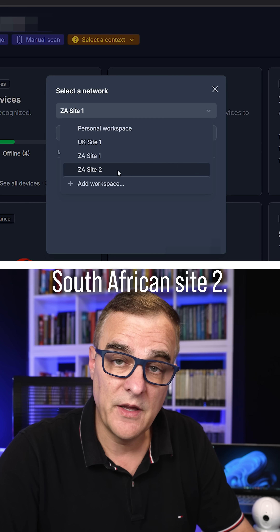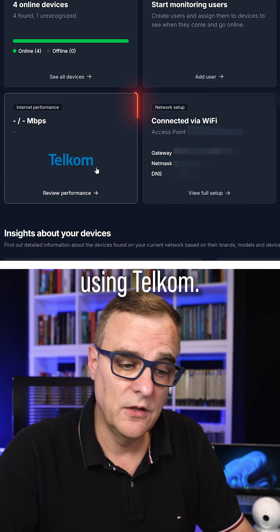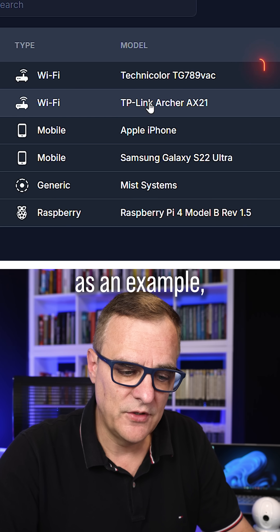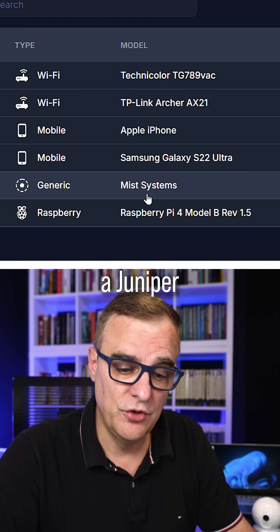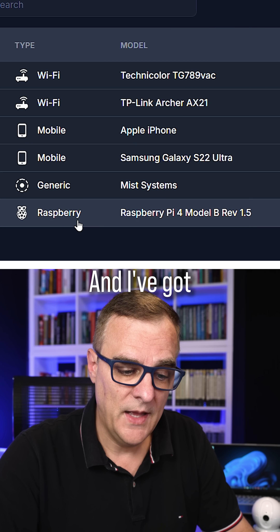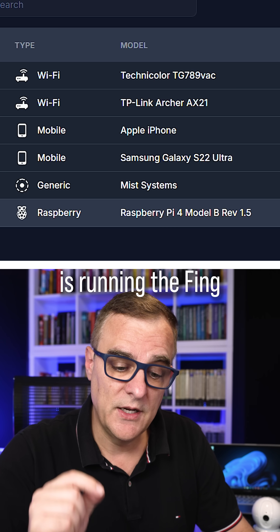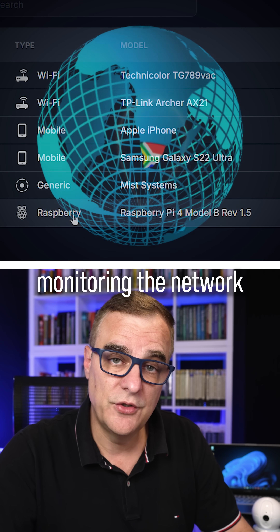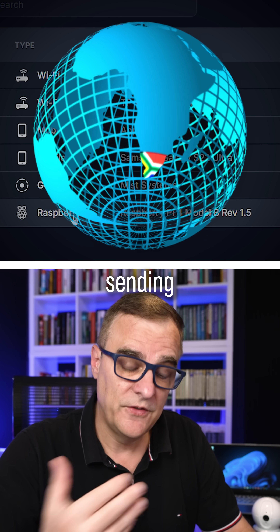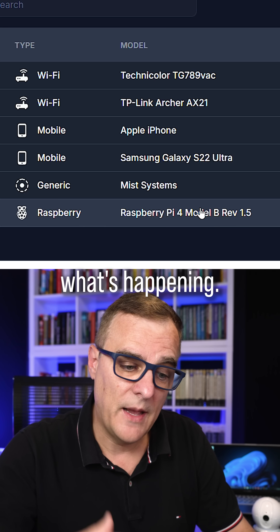Or I could look at another network — South African Site 2. This network is connected to the internet using Telcom. I have a router, an iPhone, and a MIST system, which is actually a Juniper Wi-Fi access point. I've also got a Raspberry Pi connected to that network. The Raspberry Pi is running the Fing agent software, so this is the device that's actually monitoring the network in South Africa, sending that information to the centralized console.